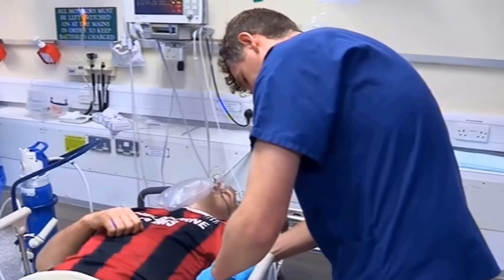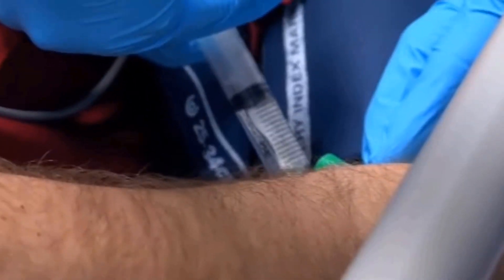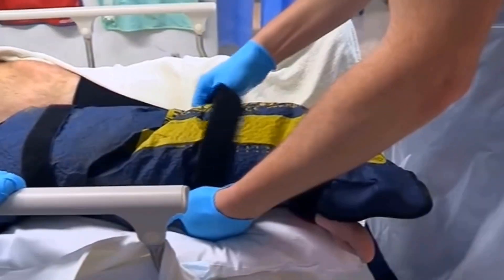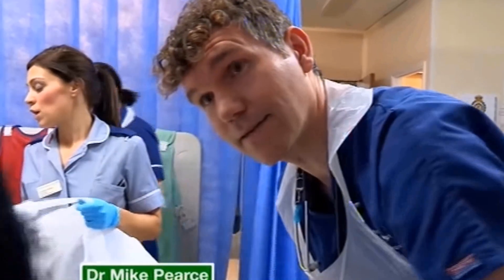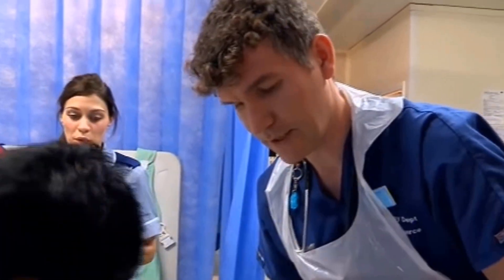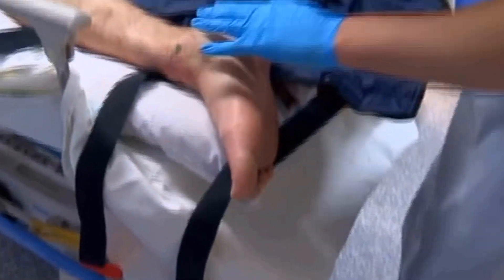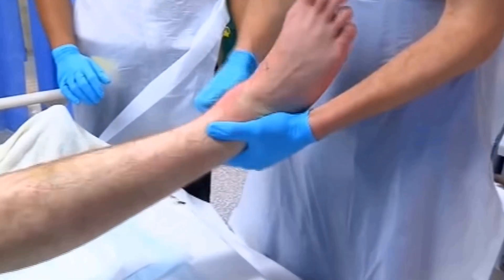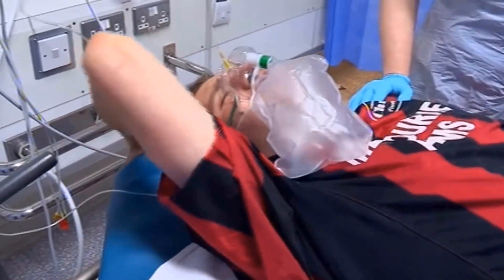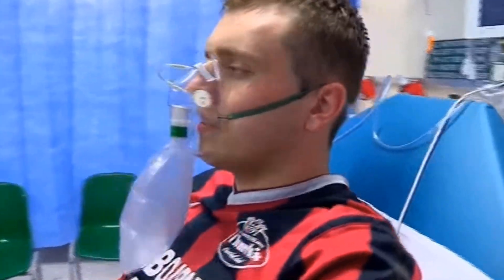As well as morphine, Dean's being given midazolam, which doesn't stop him feeling pain but helps him forget it. The dose is titrated to the point that he can't remember stuff, but he's still going to have a response to the pain of what we're doing — he's just not going to remember it. Dean's broken his tibia and fibula bones. Due to the drugs, he has absolutely no memory of the manoeuvre.